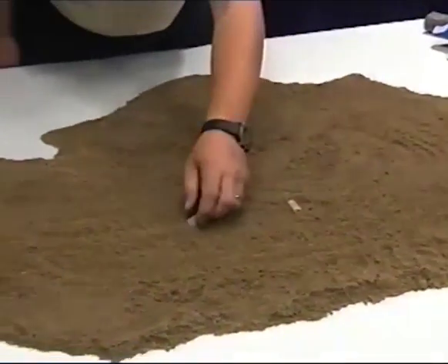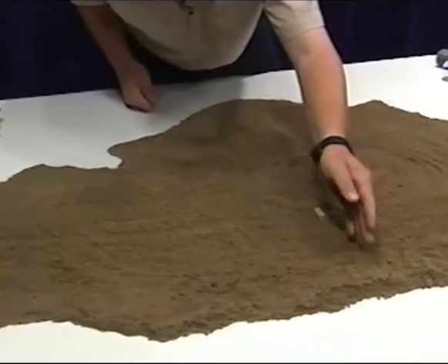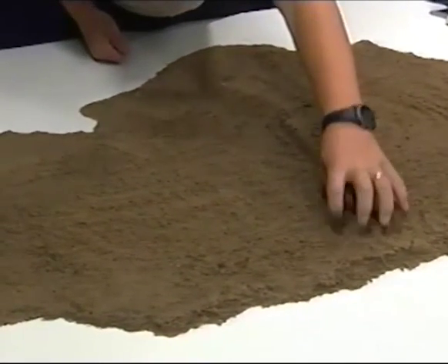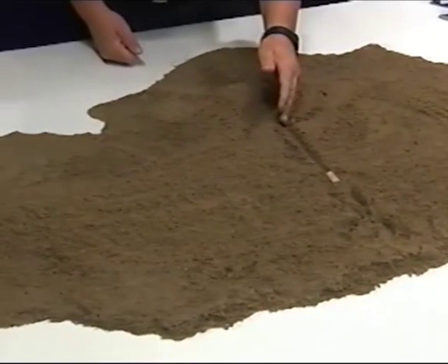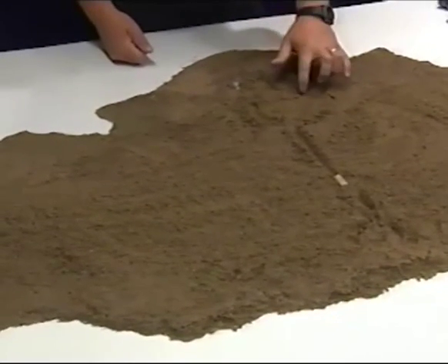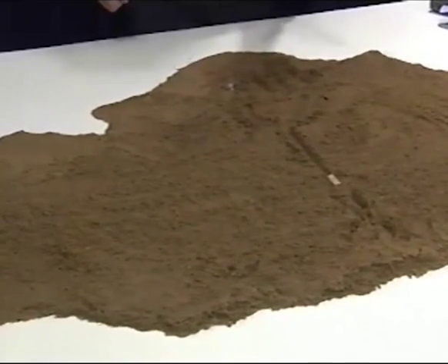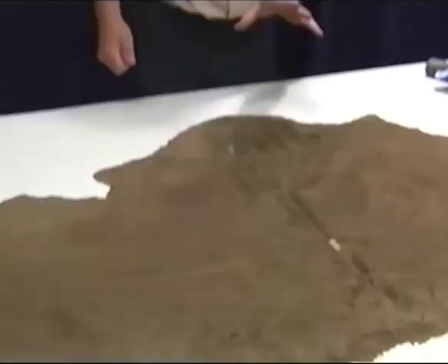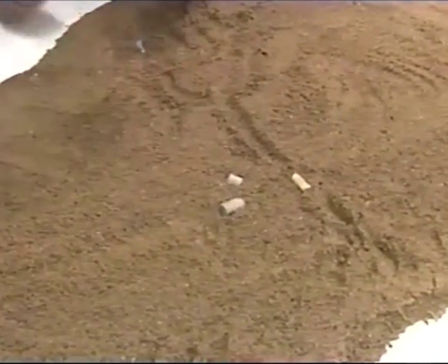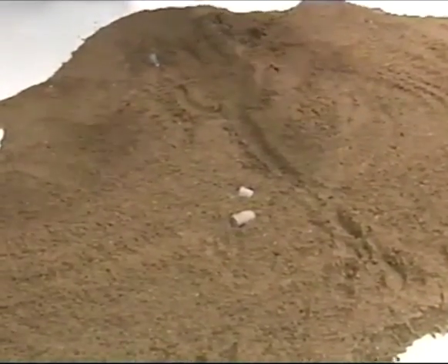The animal they come from, the crinoid, looks something like this. It had a long stem and some root-like structures to hold it in place. It had a body, and then had a bunch of feathery-like arms coming out. Now, it looks like a flower, and some people call them sea lilies, but it's actually an animal — it's actually a cousin of the starfish. These animals were very common, and when they died, their skeletons would break up. And what does that stem break up into? Masses of Indian beads. A lot of people find these and don't know what they're from.